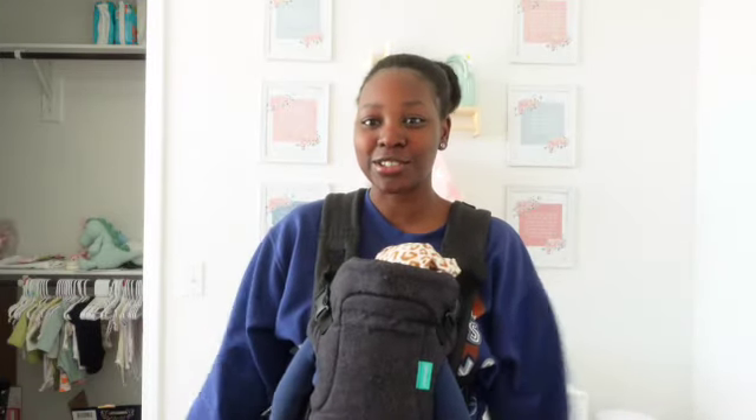Hey guys, welcome back to my channel. As you can see, we are in my daughter's nursery today. It's not finished at all, and we'll get to that — if you ever want a nursery tour, we'll circle back to that. But today we're going to be talking about my personal baby must-haves.